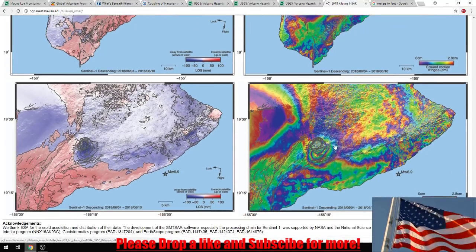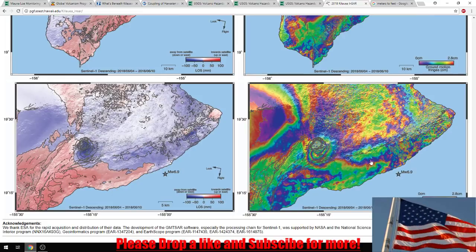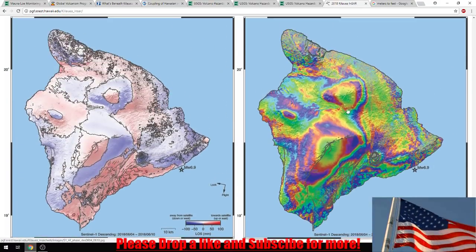I don't know the actual amount of displacement. The 6.9 we had on May 4th of this year displaced it by 2 feet — it made the entire Hilina coastline move by 2 feet. I'm curious how much has moved now and how much is continuing to move, but I'm unable to get that information.